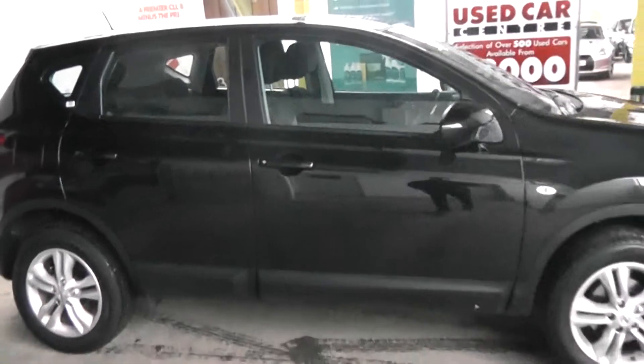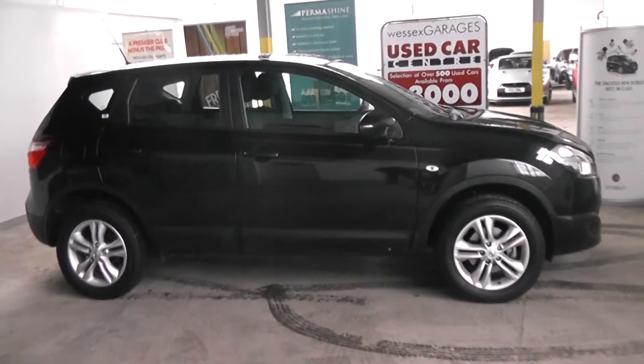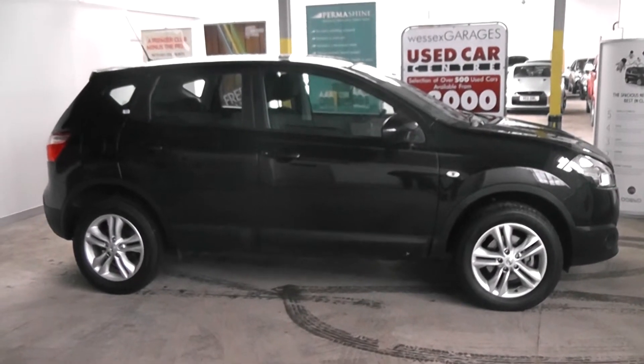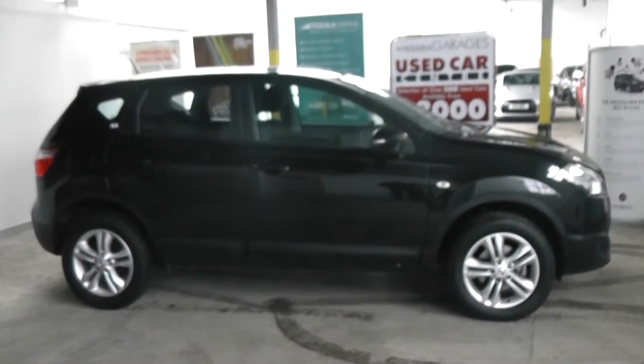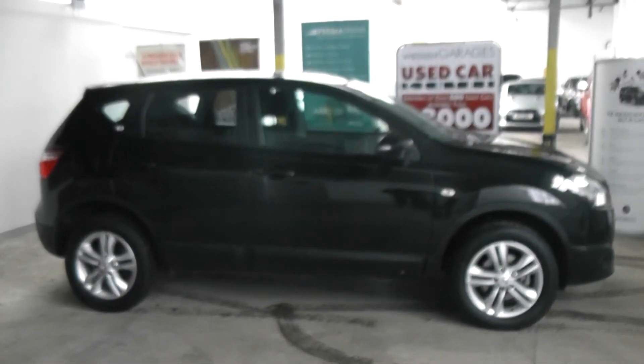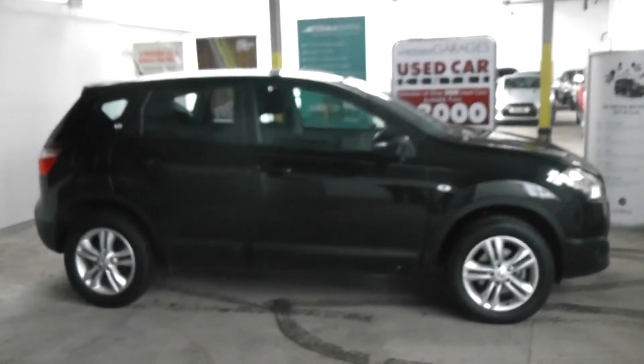This car is available to reserve online at wessexgarages.co.uk. If you choose to reserve this car online, you'll receive a £75 discount. We also have fantastic finance offers online, and we guarantee we will not be beaten by any high-street lender or internet funder. Thank you for viewing the Nissan Qashqai Acenter today.